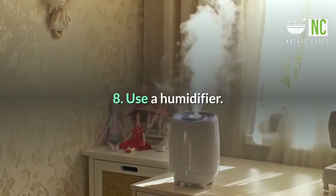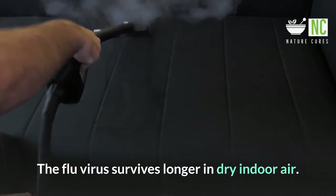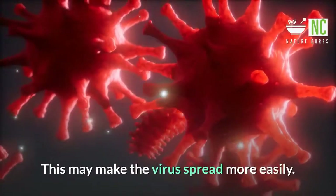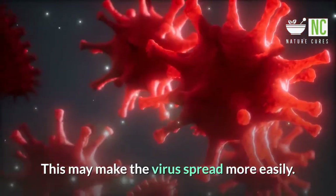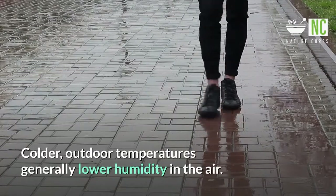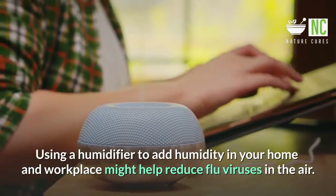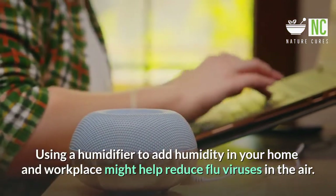8. Use a Humidifier. The flu virus survives longer in dry indoor air, which may make the virus spread more easily. Colder outdoor temperatures generally lower humidity in the air. Using a humidifier to add humidity in your home and workplace might help reduce flu viruses in the air.